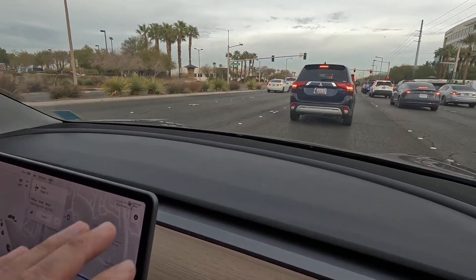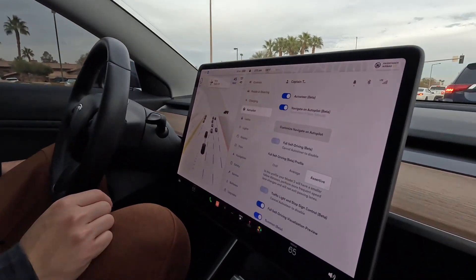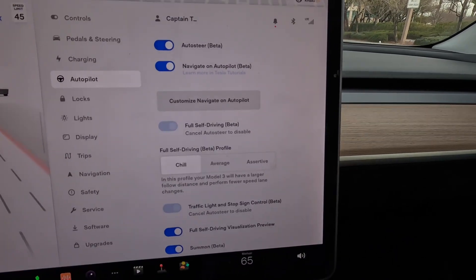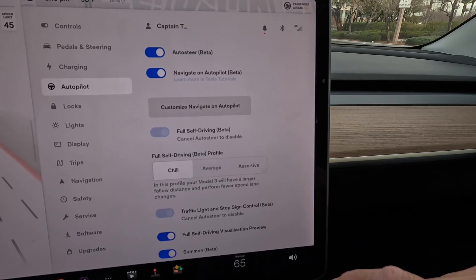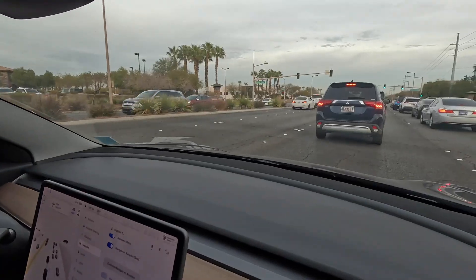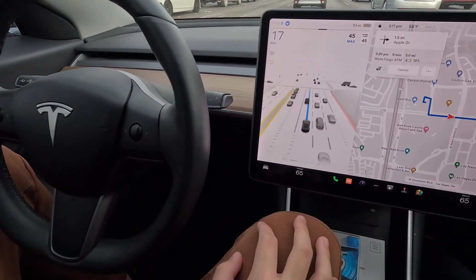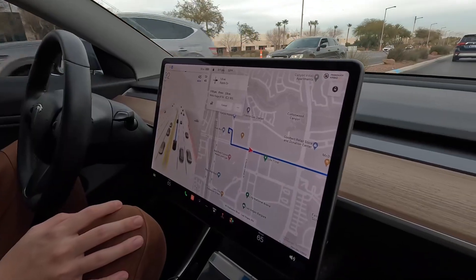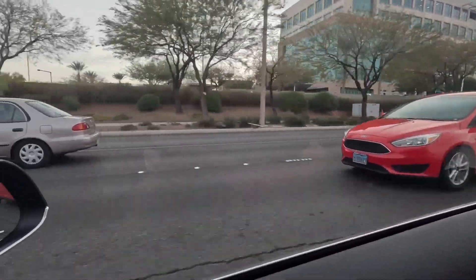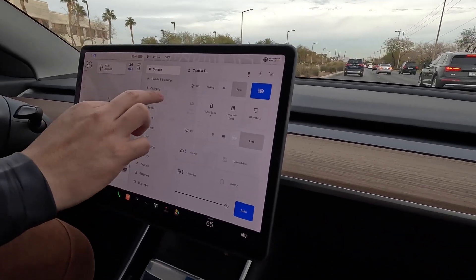You can adjust the follow distance like normal. Right now it's in assertive mode, which has a smaller follow distance and more aggressive behavior. Chill mode gives the Model 3 a larger following distance with fewer speed lane changes; average is the mixture of both. Let's keep it assertive and see what happens. The light turned green — it feels like it's pressing the accelerator pedal automatically. Let's put it in medium mode to give people a chance to cut in.